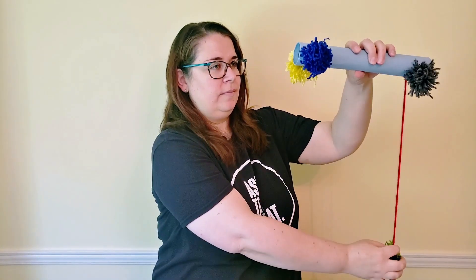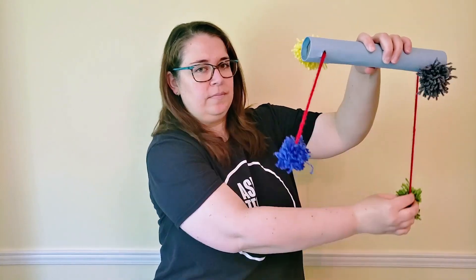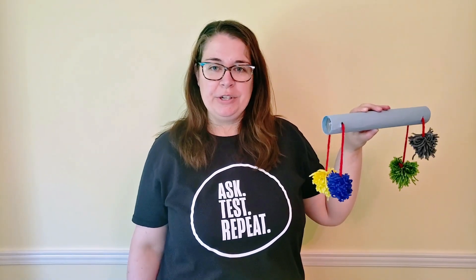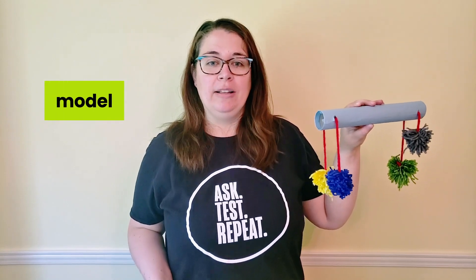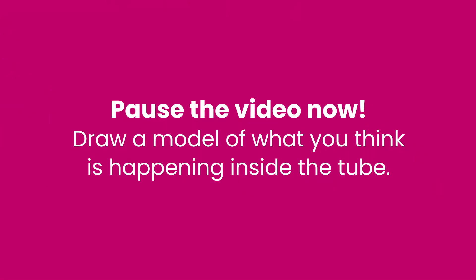Now, you can see that there's four strings sticking out of my tube. Let's practice your observation skills. As I pull the different strings, I want you to observe and record what you see. Were there any unexpected observations when you were watching the tube? Now, I want you to start thinking about what is happening inside of this tube. We call this a scientific model. It's a hypothesis about how something works based on our observations. When I pull the yellow rope, why do the other ropes get shorter? You can't know for sure without opening this tube up, but you can make an inference or an educated guess. Pause the video right now and start drawing a model of what you think is inside the tube based on all of your observations.